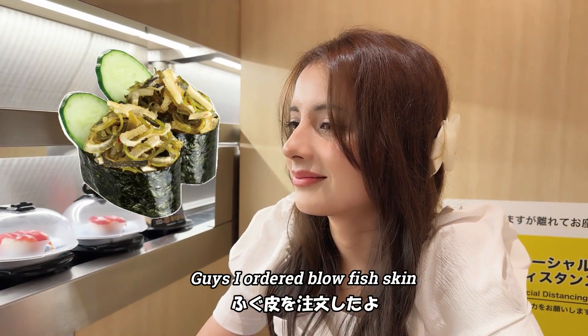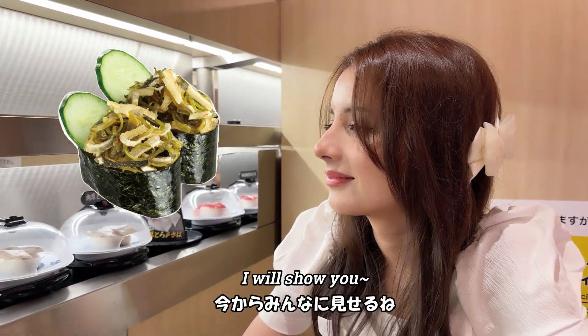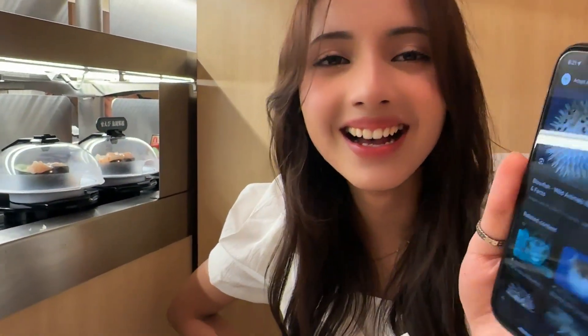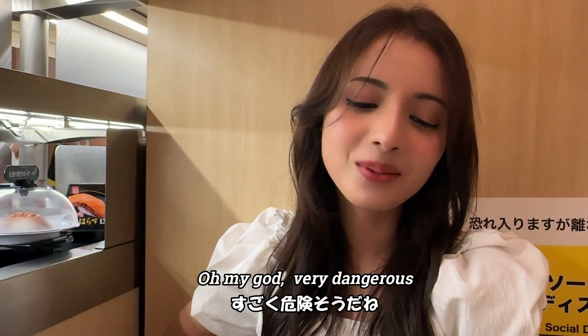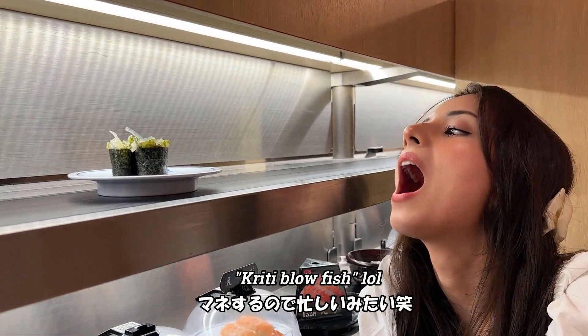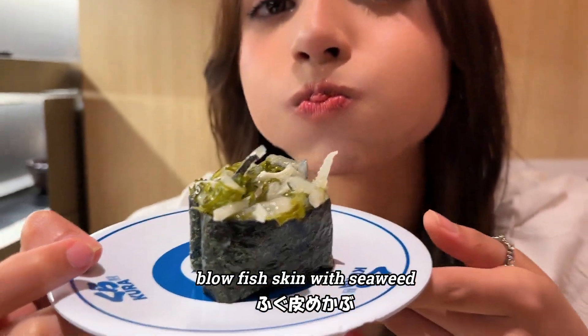Guys, I ordered blowfish skin — oh my god! Do you know what it is? I will show you. Oh my god, no no no — wait wait wait! You will eat this?